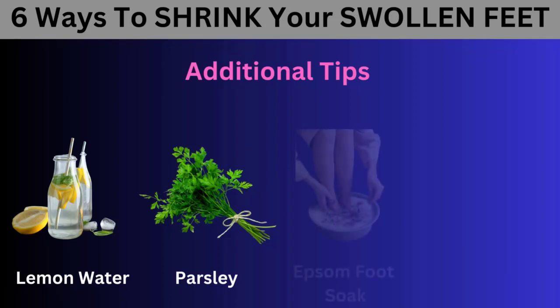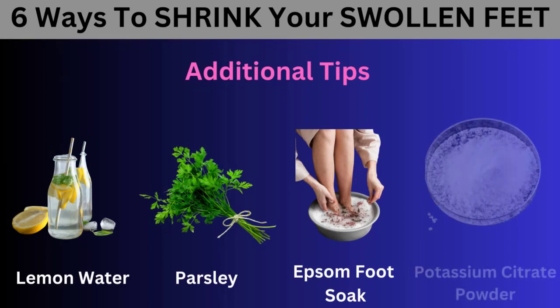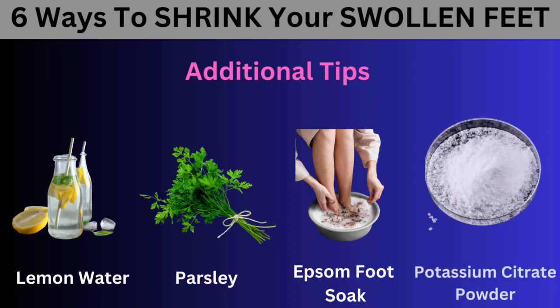Lemon Water: If liver problems are causing your swollen feet, start drinking freshly squeezed lemon juice in water daily to cleanse your liver and improve blood circulation. Parsley: Adding fresh parsley to your salads can act as another powerful diuretic to reduce swelling in various parts of the body. Epsom Foot Soak: If you're pregnant, overweight, or standing on your feet all day, soak your feet in a bucket of hot water containing Epsom salts each night to improve circulation and reduce inflammation. Potassium Citrate Powder: If you have diabetes or blood sugar problems, consider taking 1,000 to 2,000 mg of potassium citrate in water daily to boost potassium levels, reduce sodium retention, and facilitate fluid movement in and out of your cells.